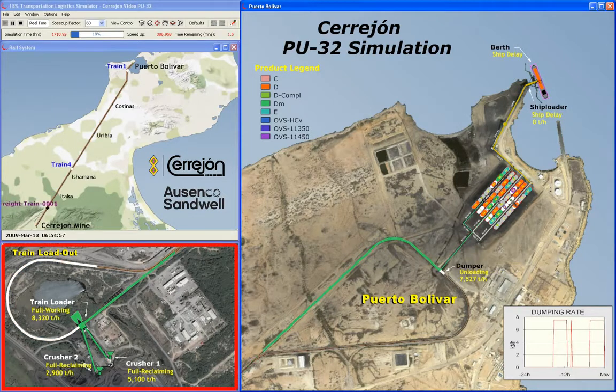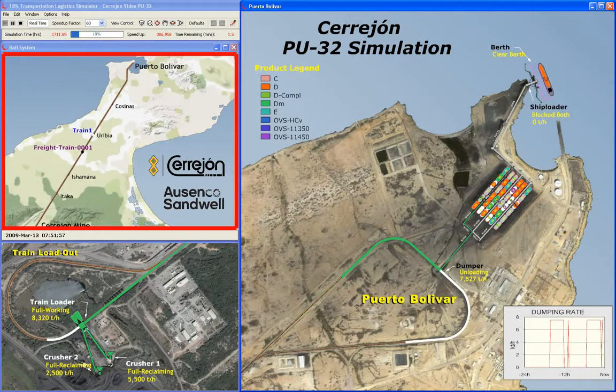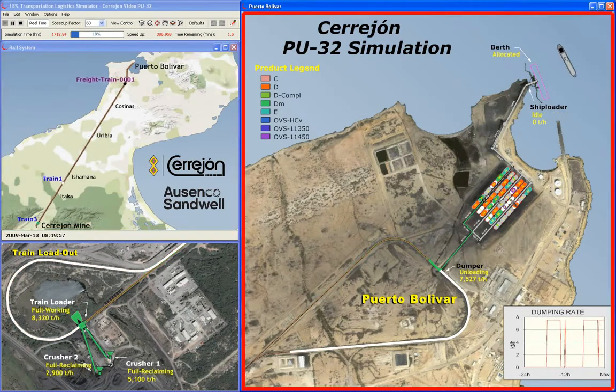The three windows show the crushing plant and train loadout, the rail system, and the terminal Puerto Bolívar.